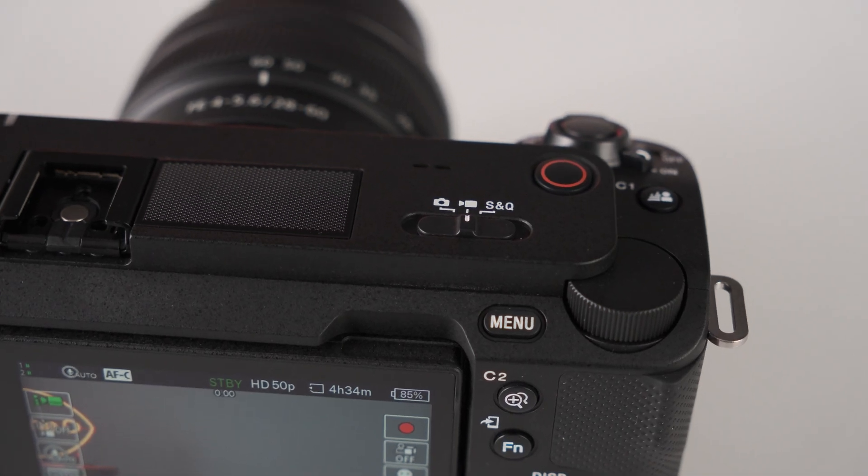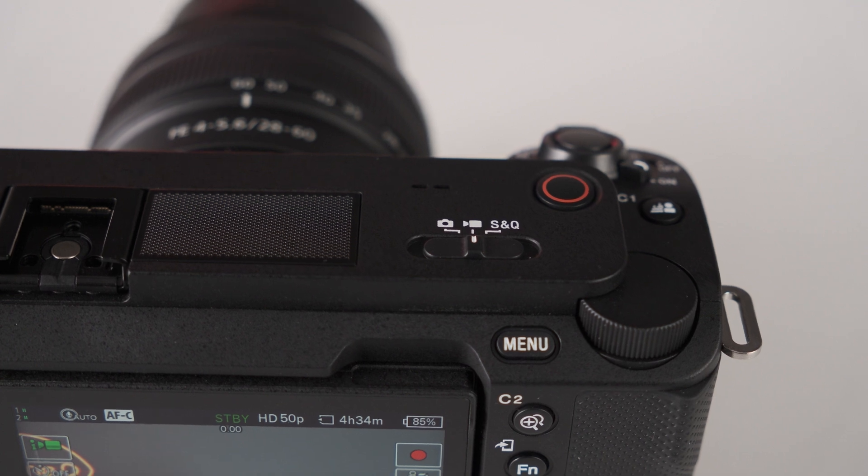The Sony ZV-E1 inherited many of the A7S III filming capabilities, but took it a step further by enhancing autofocus performance, and even more importantly added a dedicated AI processor like the one found in the A7R5 that does wonders in many ways.